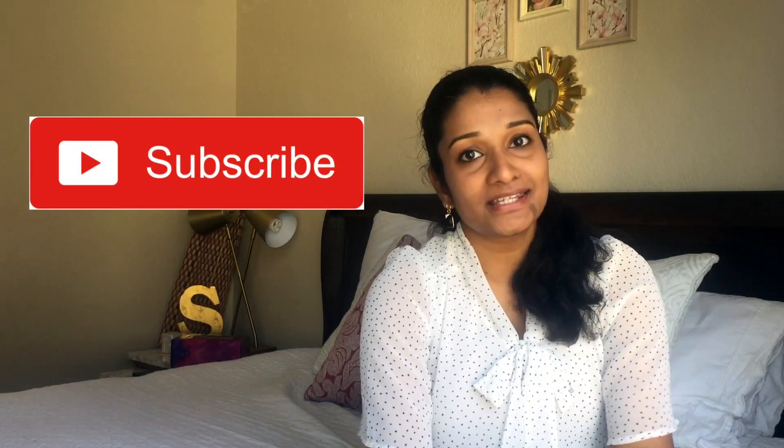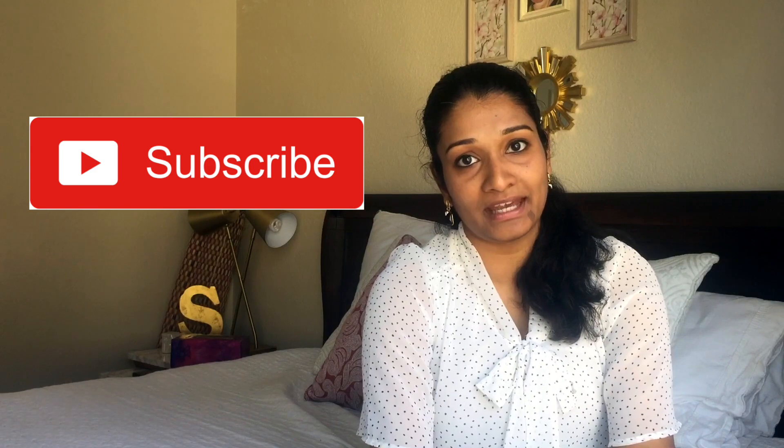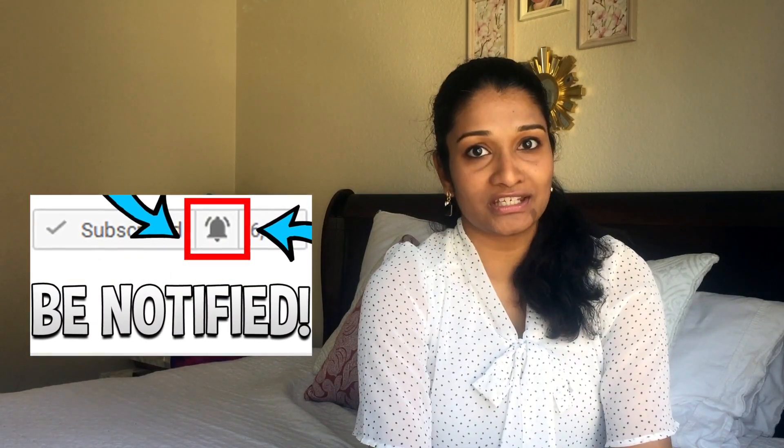If my channel ever gets monetized — which means if I ever start earning money from my channel — I decided that I will donate all my earnings to organizations who help children in need. So please consider subscribing if you like watching my videos and want to lend a helping hand to a child in need. Also don't forget to click on the notification bell. Let's get started.